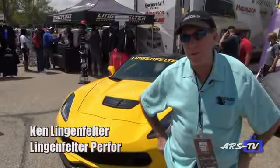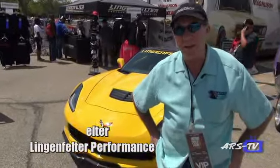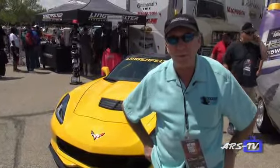I'm Ken Lingenfelder. We're here at the Hot Rod Power Tour. This is actually the first day and we're having a blast. Great turnout, beautiful weather.